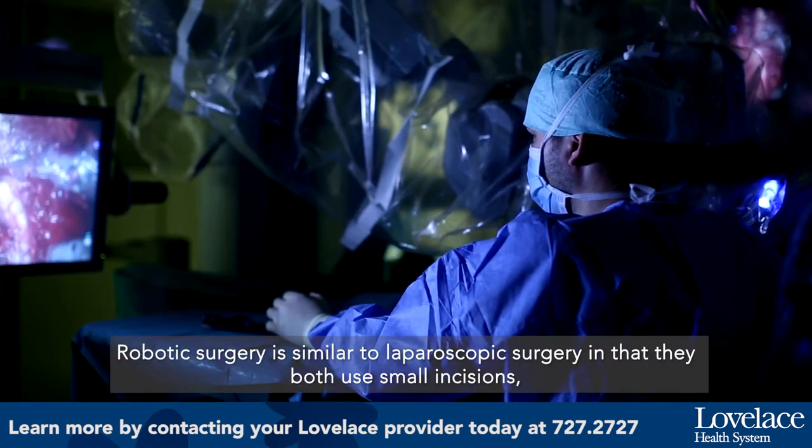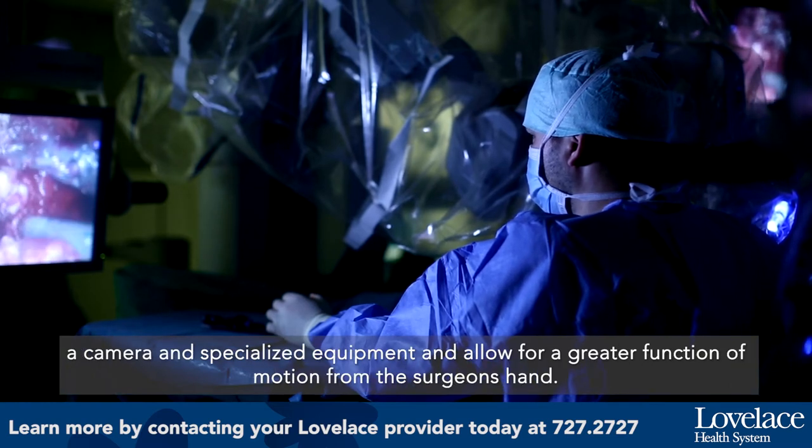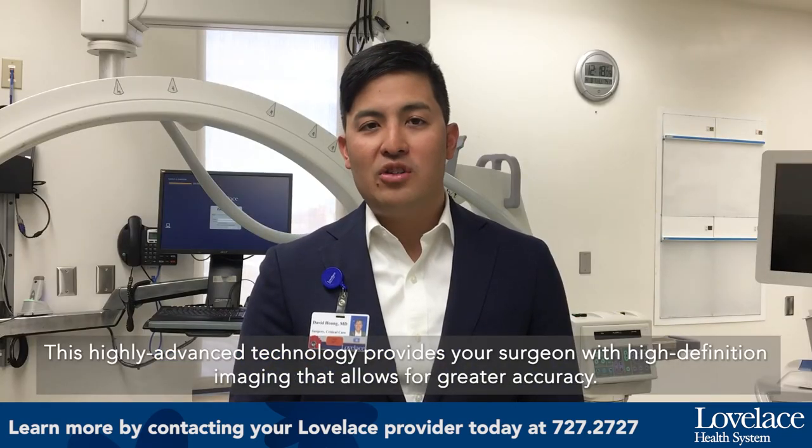Robotic surgery is similar to laparoscopic surgery in that they both use small incisions, camera, and specialized equipment, and allow greater functional motion for the surgical team. This highly advanced technology provides your surgeon with high-definition imaging that allows for greater accuracy.